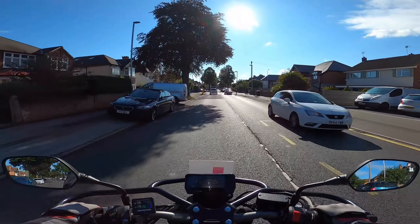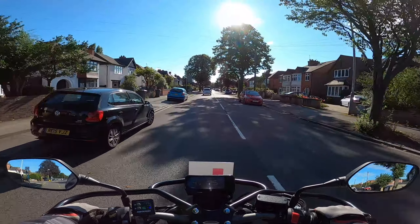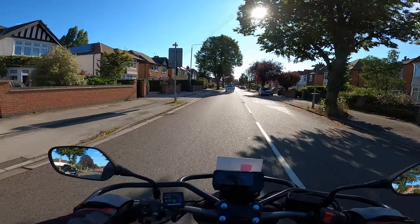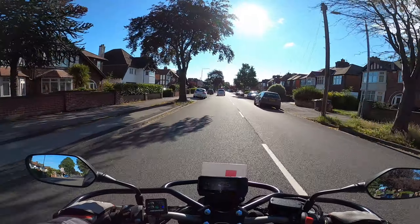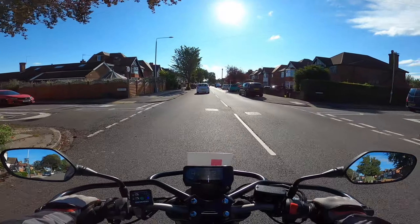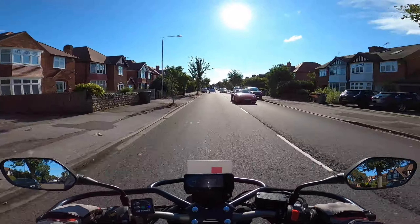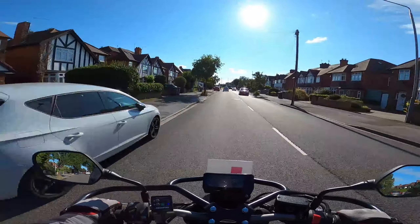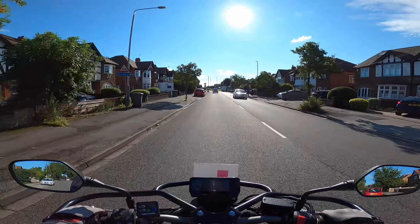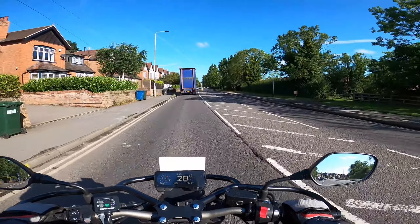I've only ever had a pedestrian turn back once in about 23 years of driving and riding. However, on your test, if you proceed onto the zebra crossing whilst there is still a pedestrian on it, you will at least get a fault. And if they turn around and come back again, you'll fail. Do remember — if there are pedestrians waiting to cross at a zebra crossing and you fail to stop, you will likely fail your test because it is their priority.